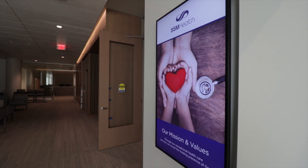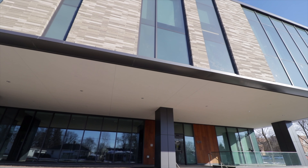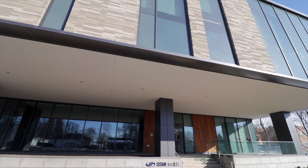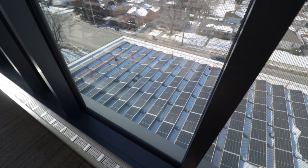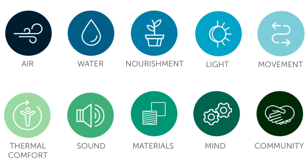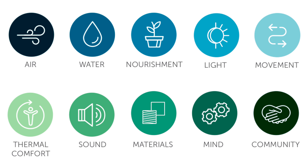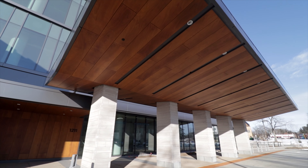With an eye towards staff and patient well-being, the building is on track to achieve Well Building Standards Certification from the U.S. Green Building Council. This Well Building Certification recognizes advanced health and well-being practices and requires the building itself to meet heightened standards around 10 concepts that include air quality, water handling, nourishment, light, movement, and more.